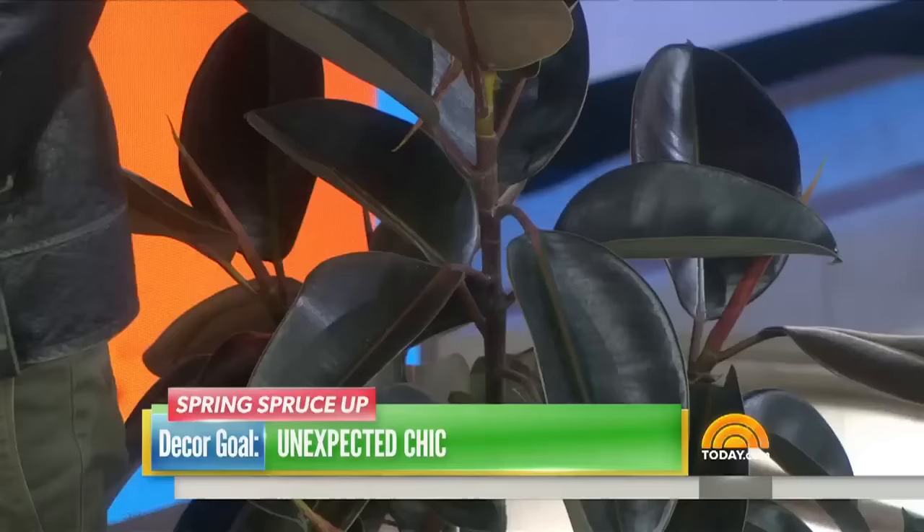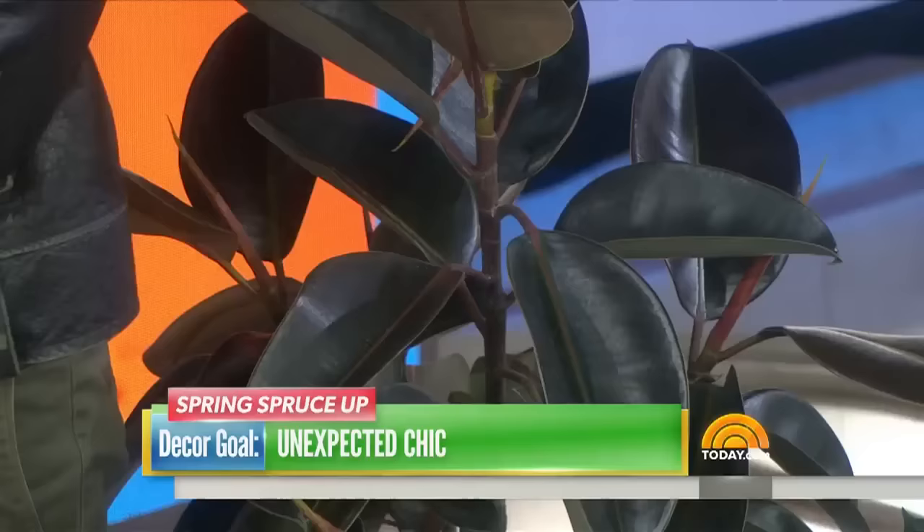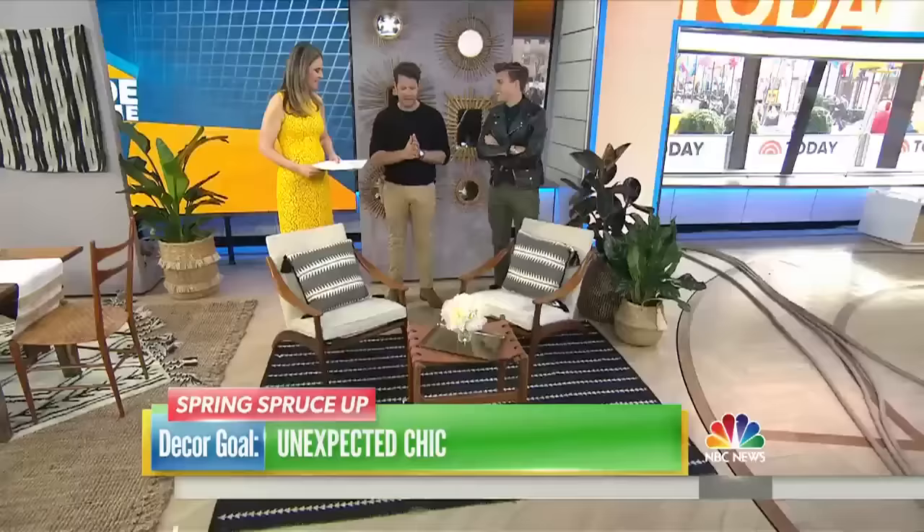All these tips and tricks are things we want everybody to know, because design shouldn't be scary. You should be able to update your home for spring in a beautiful way without spending a ton of money. The secret for flowers: buy them from the grocery store, cut them all short, put them in a short container, pack them really tight, and it looks professional every time.